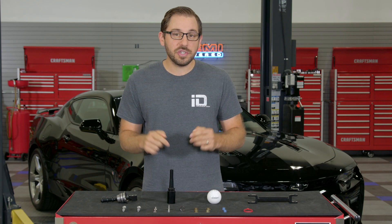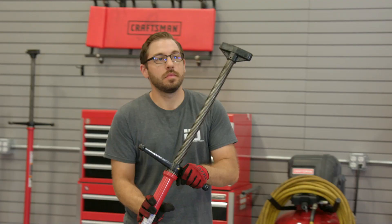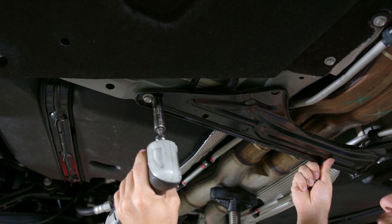Then it's time to get under the car for the heavy lifting, because the only way to remove this shifter is to lower the transmission down just enough to get it out. As always, make sure your vehicle is safely supported by jack stands and that the wheels are chocked before you crawl underneath.